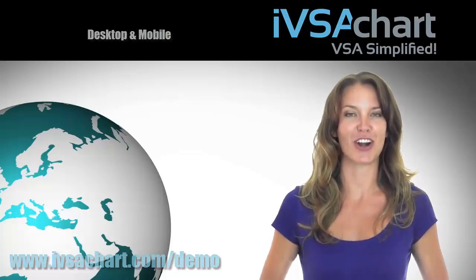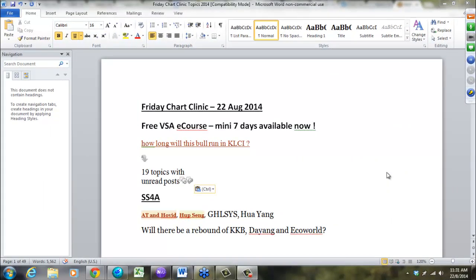Test drive our IVSA Chart now. Welcome to a Friday Chart Clinic, 22nd of August 2014. This is Martin Wong here from TradersTruthReview.com.